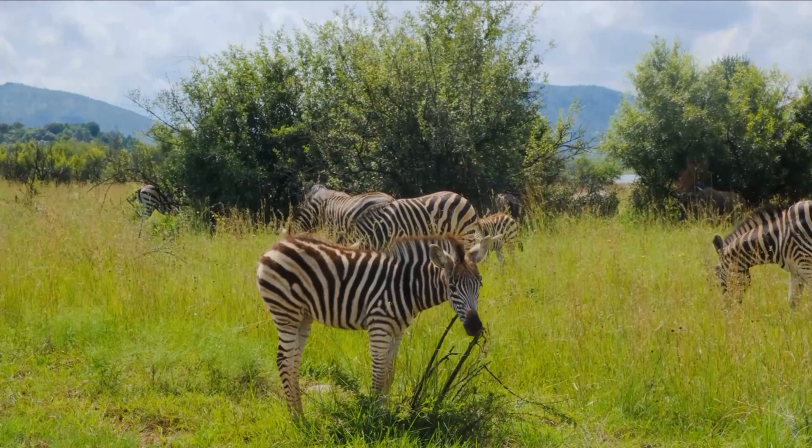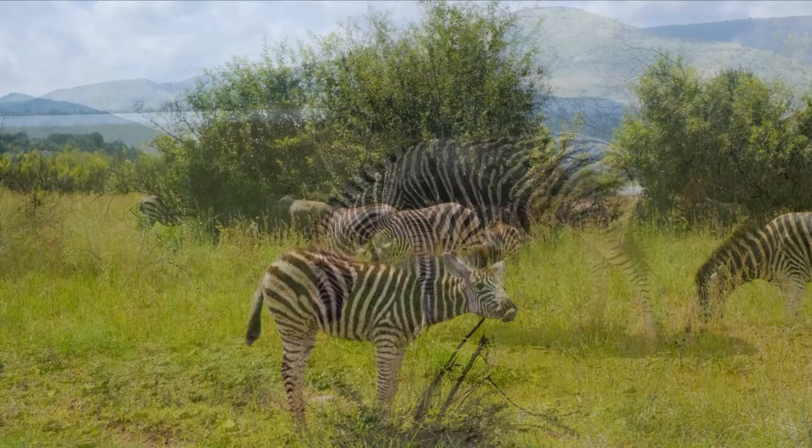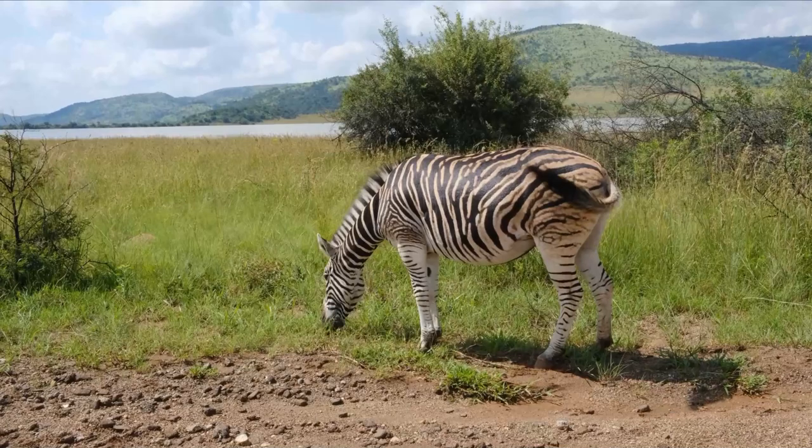While plains zebras require habitats with lots of water and wild asses need nearly none, the Grevy's zebra's needs lie somewhere in between. The species has been documented going up to five days without taking a sip of water, while other zebra species form long-lasting herds, Grevy's zebras tend to be more fluid with their social interactions.